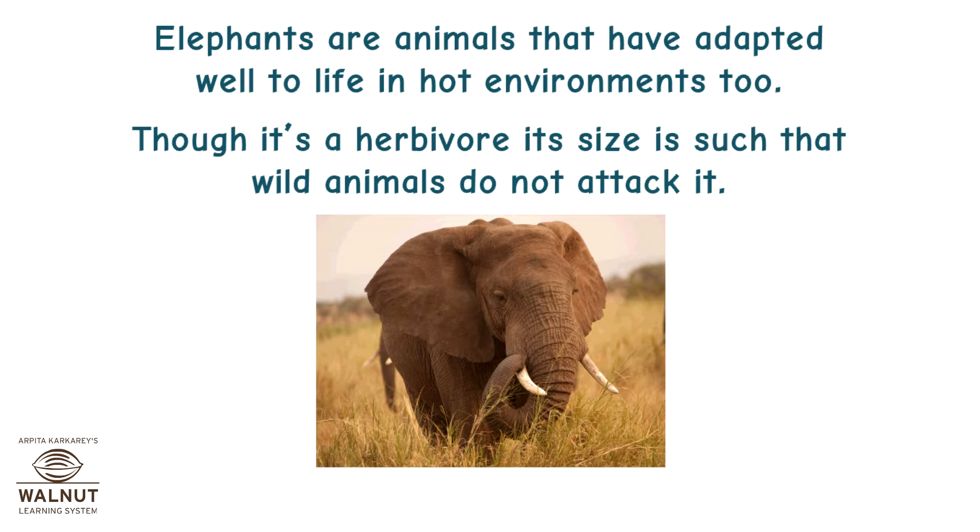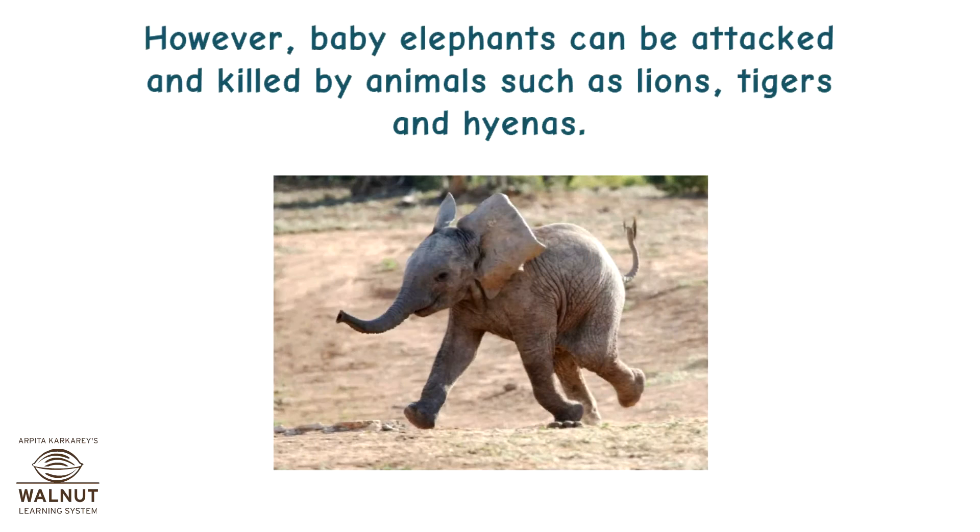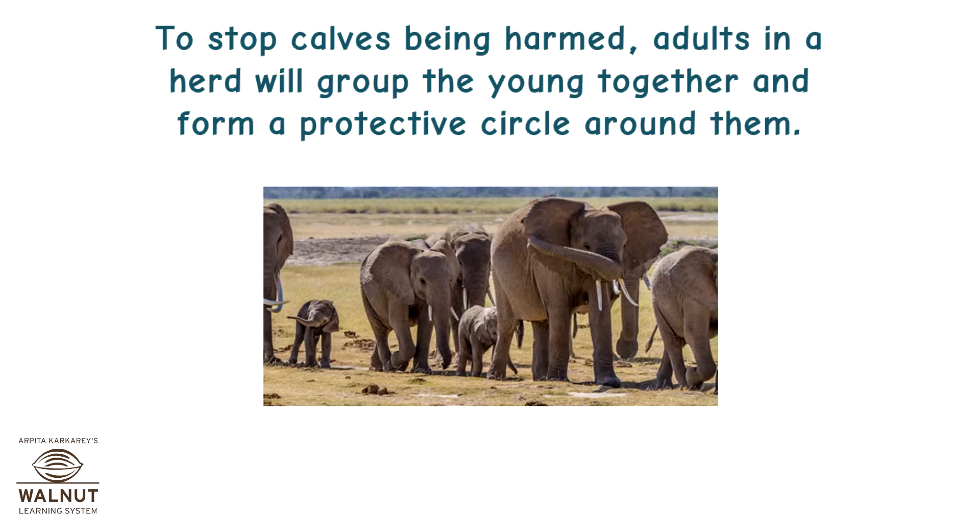Elephants are animals that have adapted well to life in hot environments. Though a herbivore, its size is such that wild animals do not attack it. However, baby elephants can be attacked and killed by animals such as lions, tigers, and hyenas. To stop calves being harmed, adults in the herd will group the young together and form a protective circle around them.